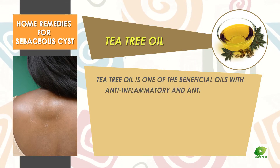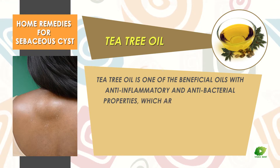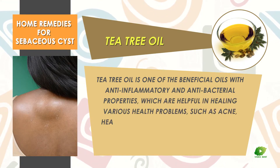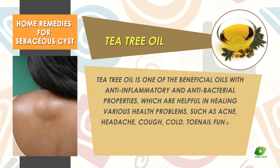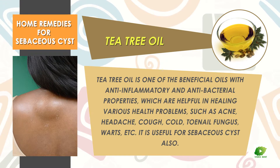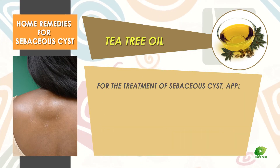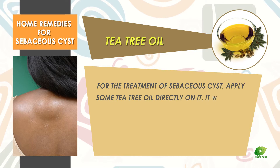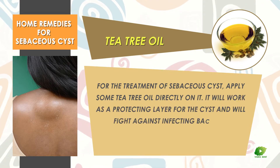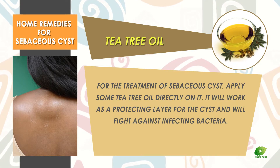Tea tree oil is one of the beneficial oils with anti-inflammatory and antibacterial properties, which are helpful in healing various health problems such as acne, headache, cough, cold, toenail fungus, and warts. It is also useful for sebaceous cyst. Apply some tea tree oil directly on the cyst. It will work as a protecting layer and will fight against infecting bacteria.